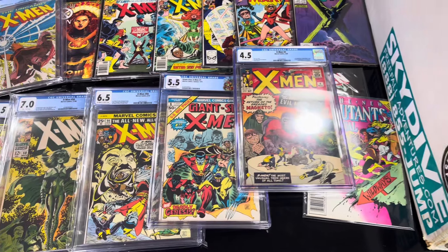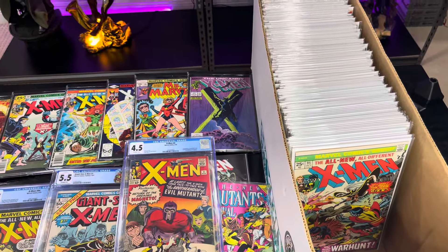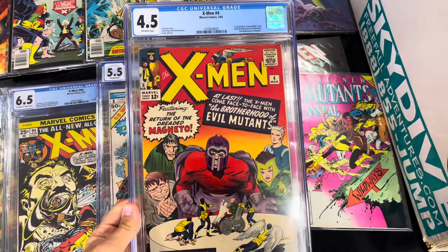Hello everyone and welcome back. This is my Uncanny X-Men comic book collection. A lot of people love the Amazing Spider-Man collection videos, so let's do the X-Men. We've got a couple more after this as well if you keep staying interested.